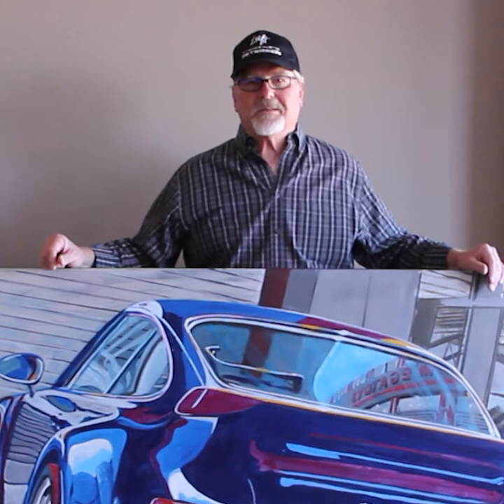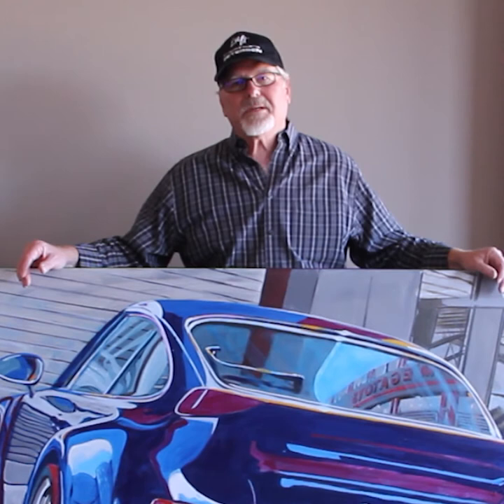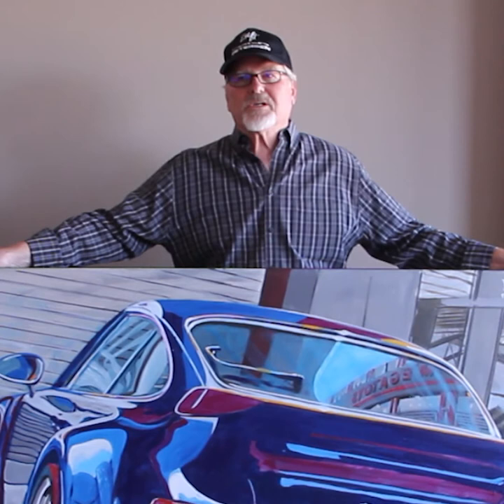I love to work large. I have 11 large format paintings at Canepa in Scotts Valley. Canepa restores and modifies not only Porsches, but Ferraris, Goldwing, Mercedes — I think he did a Duesenberg. It's a must-see if you're a car person.